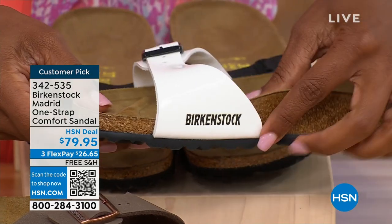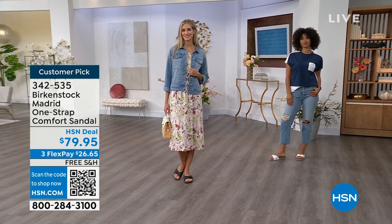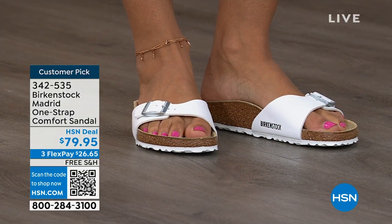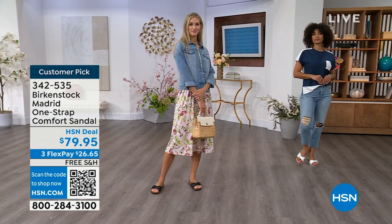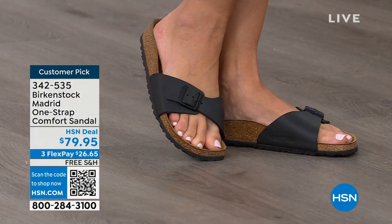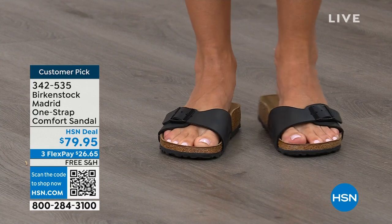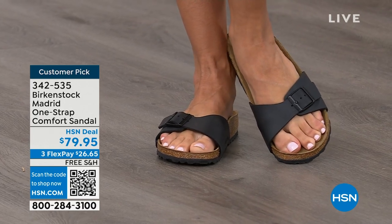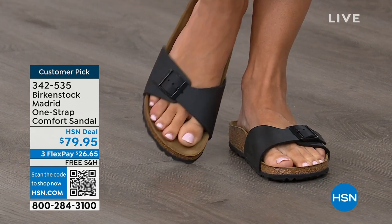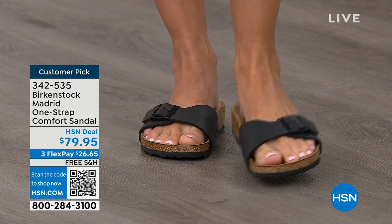People are wearing a lot of white this summer. This is just a really easy shoe to slip on for summer, whether you're going out, going to the farmer's market, or you're at home with a tile floor and don't want to be barefoot. That's what we love about Birkenstock — whether you want to wear it as more of a slipper inside or as your walking shoe, or you're going to walk the dog, you are going to want to put your Birkenstocks on.